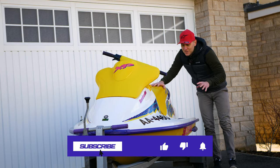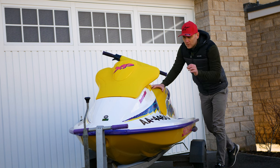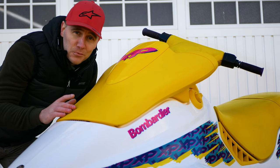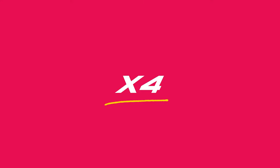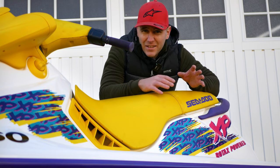As far as bucket list finds go, this baby is right near the top. Apart from the obvious, why have I bought a second-generation XP? Well, you guys have told me since day one the X4 hulls are one of the best, if not the best, hulls Sea-Doo ever made. The X4 hulls are rich in race history, and when they were first introduced, they took the race scene by storm. The X4 name was the original code name when they were developing these hulls. Whichever way you cut it, the X4 hulls are legendary.